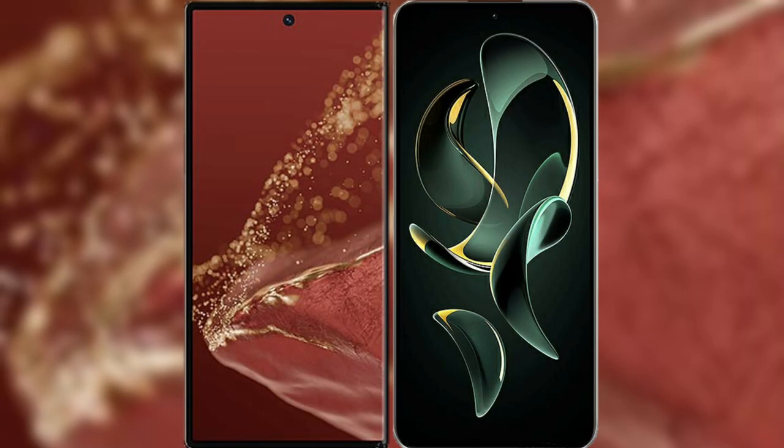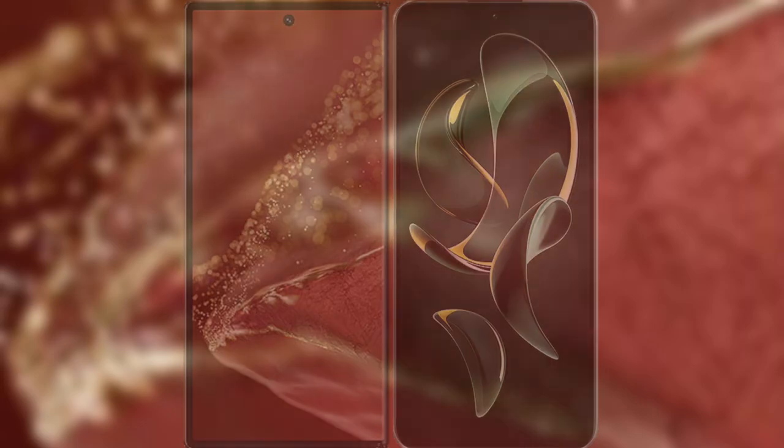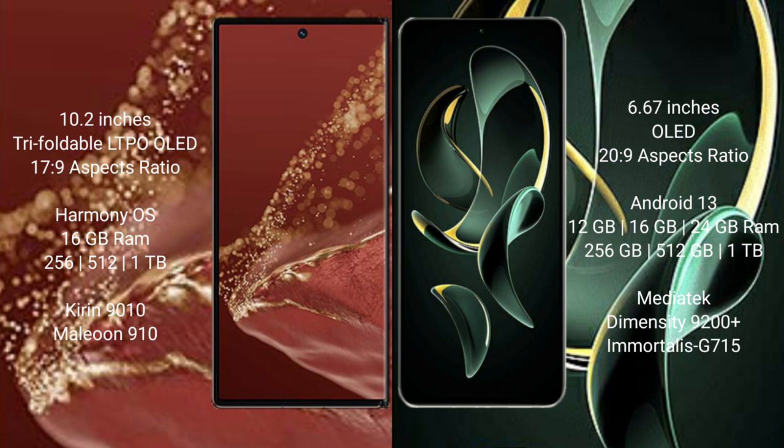I will compare the new Huawei Mate XT Ultimate with Redmi K60 Ultra. The Huawei Mate XT Ultimate features a 10.2-inch triple foldable LTPO OLED display and Snapdragon 8 Gen 1 processor. The Redmi K60 Ultra features a 6.67-inch OLED display and Snapdragon Gen 2 processor.